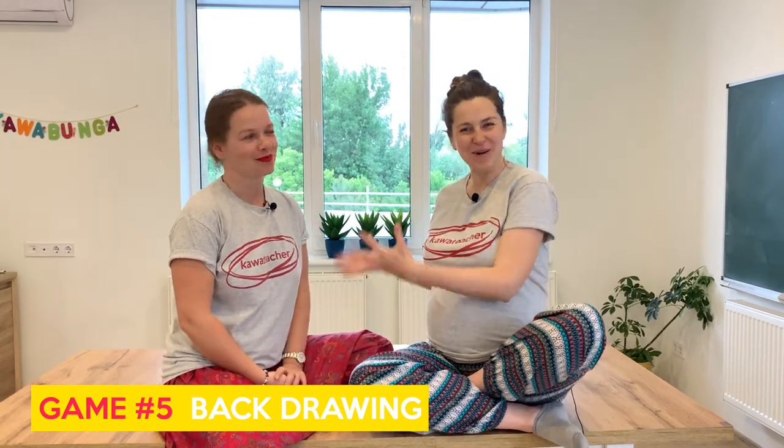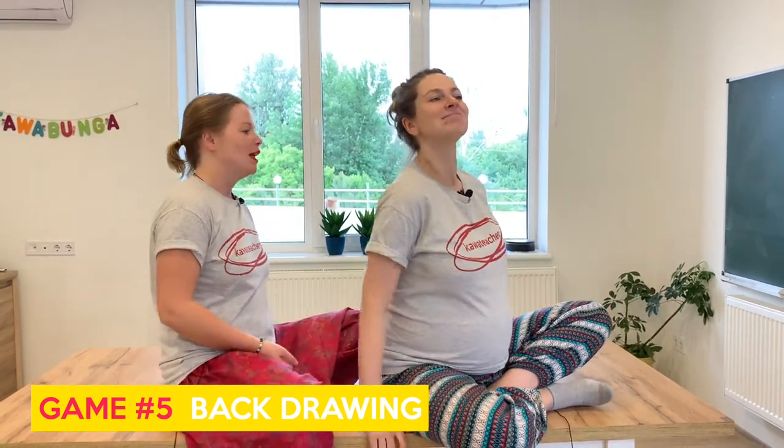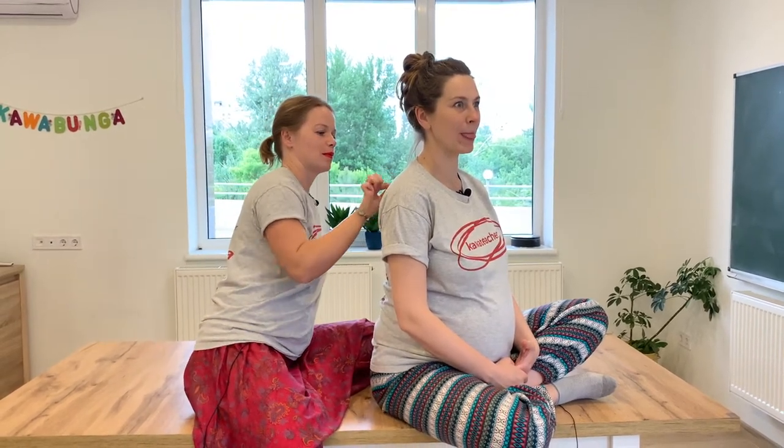The other game is called back drawing. I want Ania to draw on my back — that's why I picked this game. She just wants a back massage! How many sticks will I draw? Six. Sasha, what number is it? Three. What's this? That's a sun! So you can go for numbers, letters, quantity, shapes, or simple drawings that are easy to recognize. Kids love it. And if you have a piece of paper, you could be drawing on paper what I'm drawing on your back.